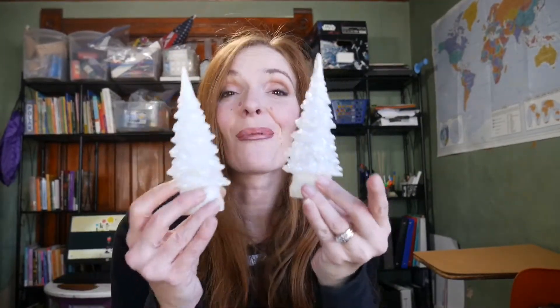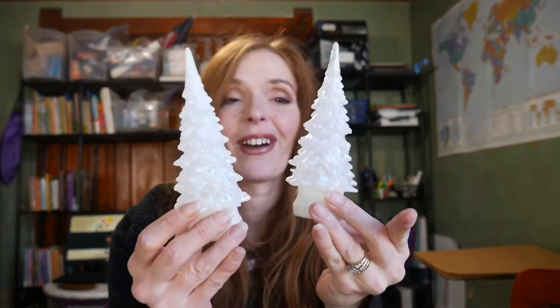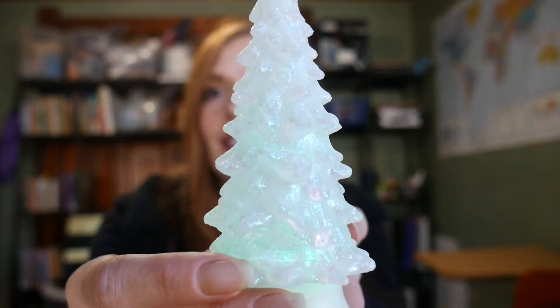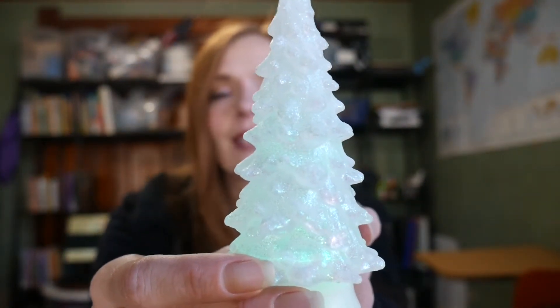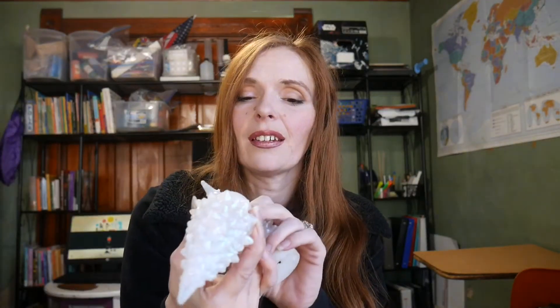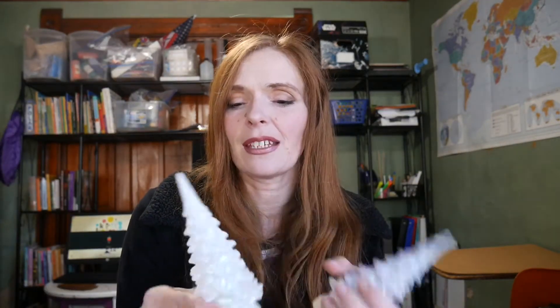These were also my Dollar Tree find and I got two of them. I'm not sure what table I'm going to put them on yet, but see — it changes colors. It's kind of hard to see in the light, so when it's darker I'll show these to you, but they change to different colors: blue, red, green. They're really glittery and just something simple and cheap to add to the table that'll give it a little bit of a Christmas pop.